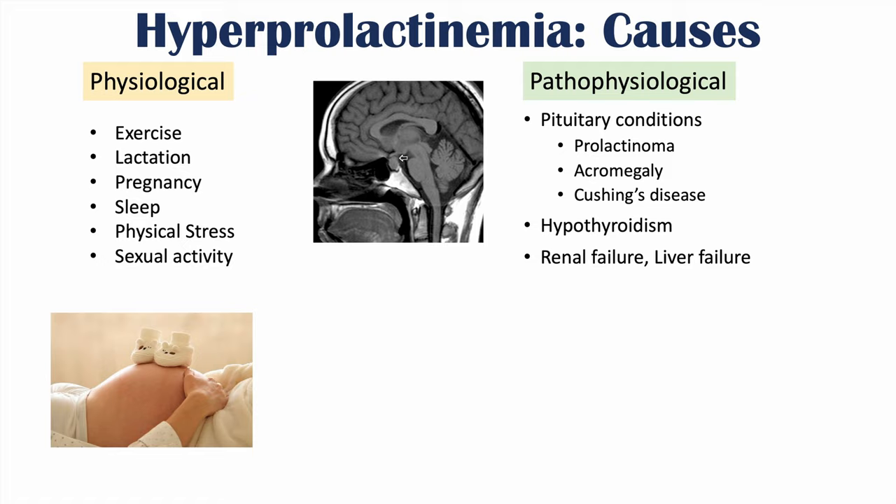Prolactin is cleared from the body through the kidneys and metabolized by the liver. Having renal failure or kidney failure and having liver failure can also lead to higher levels of prolactin. Renal failure causes reduced clearance of prolactin, and liver failure causes reduced metabolism of prolactin, both leading to hyperprolactinemia.